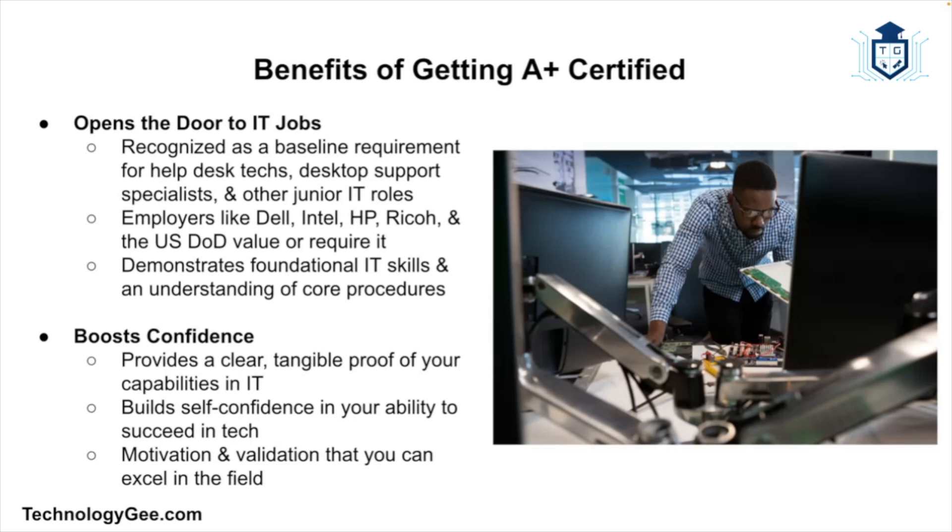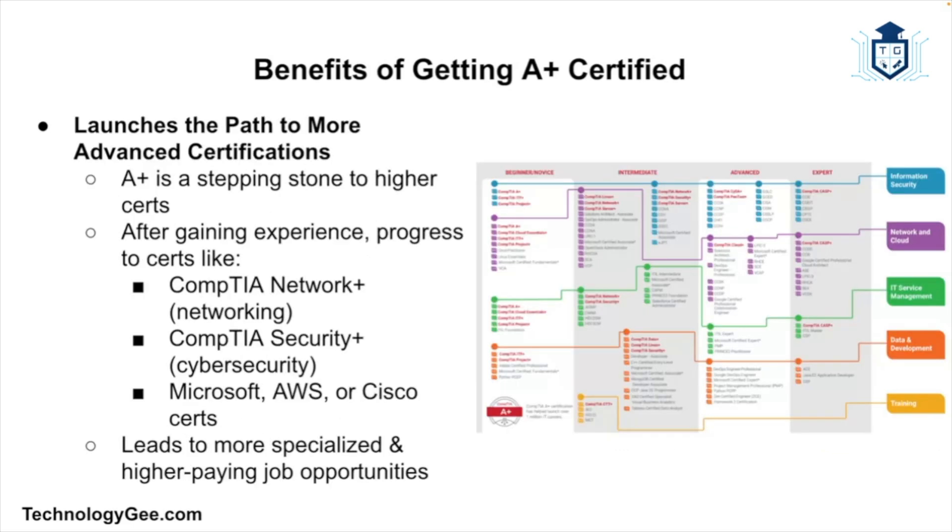The A+ is also a confidence builder. Breaking into tech can be intimidating, and getting A+ certified proves to yourself and the world that you're serious and capable — and that alone can do wonders for your confidence and motivation. It also sets the stage for more advanced certifications. Think of the A+ as your tech career's launching pad: once you're certified and gain some real-world experience, you can move on to certifications like Network+, Security+, Microsoft, AWS, or Cisco.